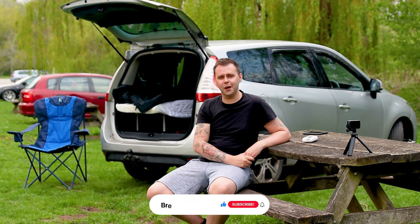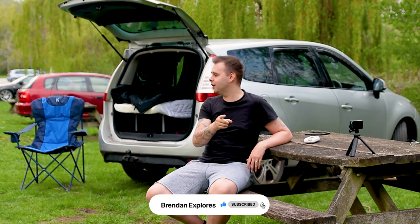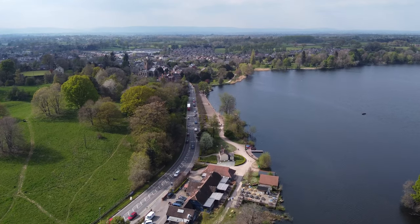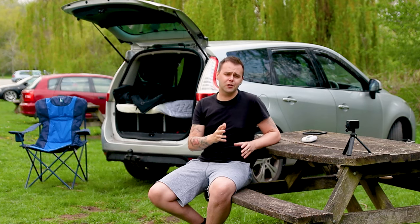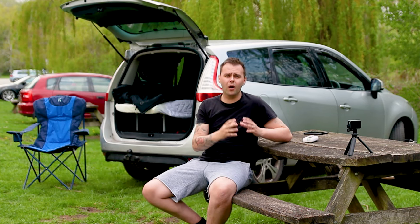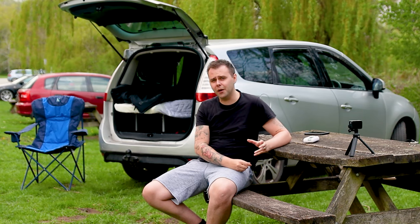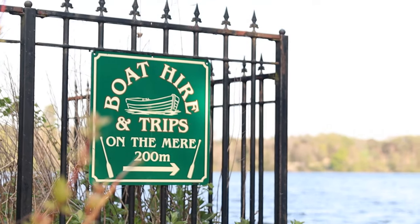Good afternoon guys and welcome back to another video. It's a bit of a weird one today. I'm not going to do a camp in this video although I am doing a camp tonight at Ellesmere Lake. I wanted to answer a few questions you guys have asked me over the last few weeks since I started doing some car camping, so I thought I'd make this dedicated video of my top 10 car camping essentials list.